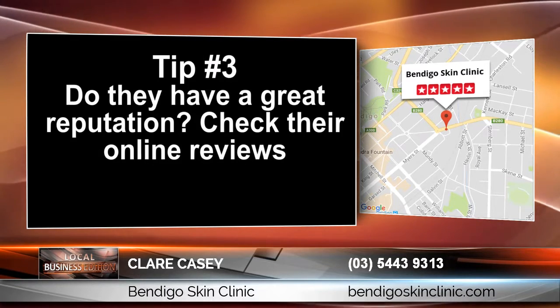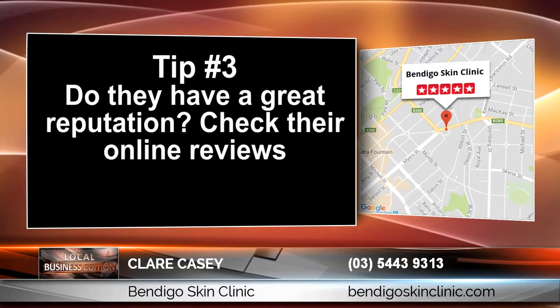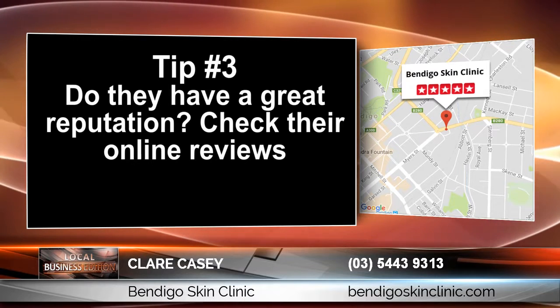Tip number 3: Do they have a great reputation? You want to make sure that you read at least 6 to 10 reviews because it really will give you comfort before you make your decision.